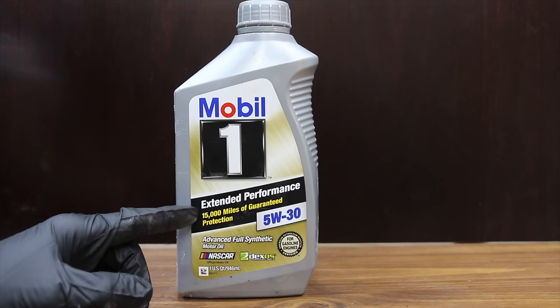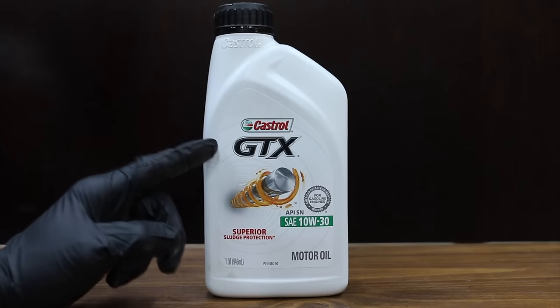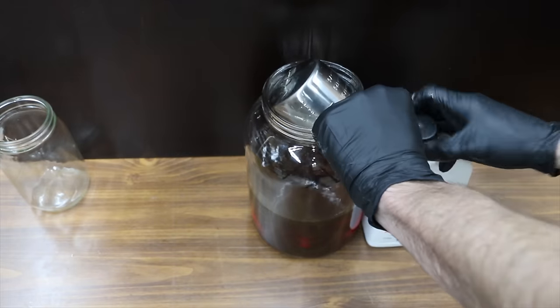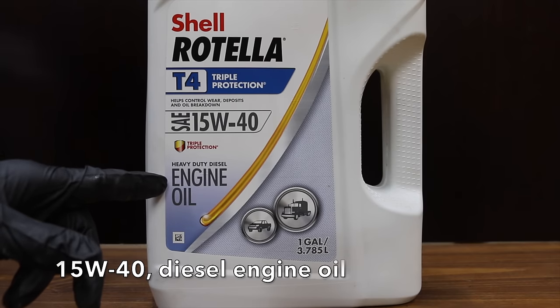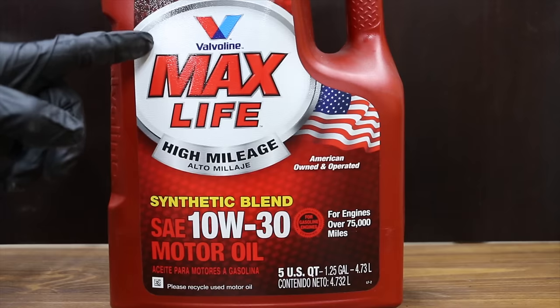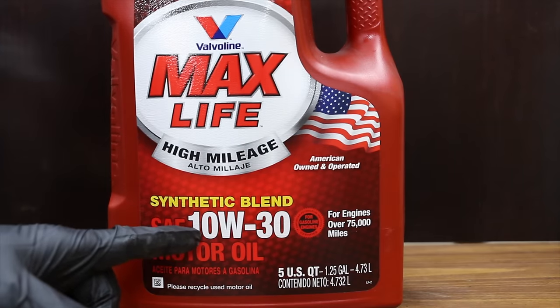Mobil One Extended Performance 15,000 Mile Guaranteed Protection 5W30. Castrol GTX 10W30 Conventional Motor Oil. Shell Rotella T4 15W30, which is designed for diesel engines — so we're going to see how this works in the gasoline engine. And Valvoline Max Life, a High Mileage Synthetic Blend 10W30.